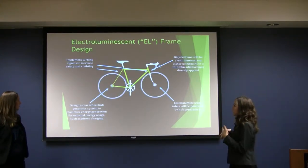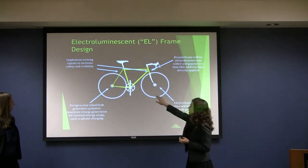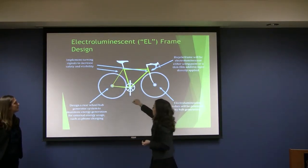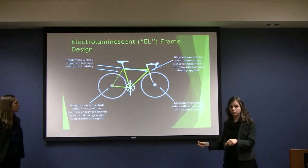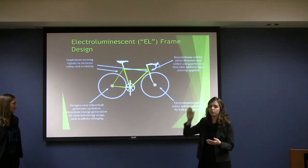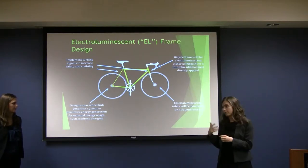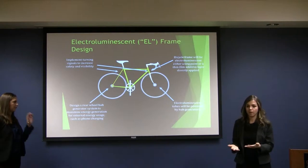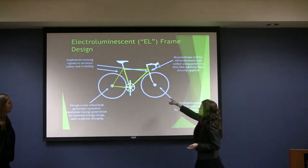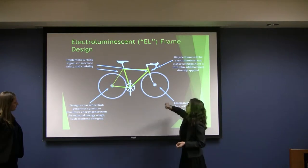This is just a schematic of what I described before — we're going to be implementing turning signals, and these turning signals will probably be implemented right here in the seat tubes. They'll be powered by a switch that's going to be integrated on the handlebars. We're going to try to design a rear hub wheel generator system, as they don't currently exist — they only have ones for the front. So we're going to try to see if it's worth it and if we can generate enough power, because we might not even need that extra power. This is where our hub generator will be, and this is where the connection between the electroluminescent paint and the hub generator will be.